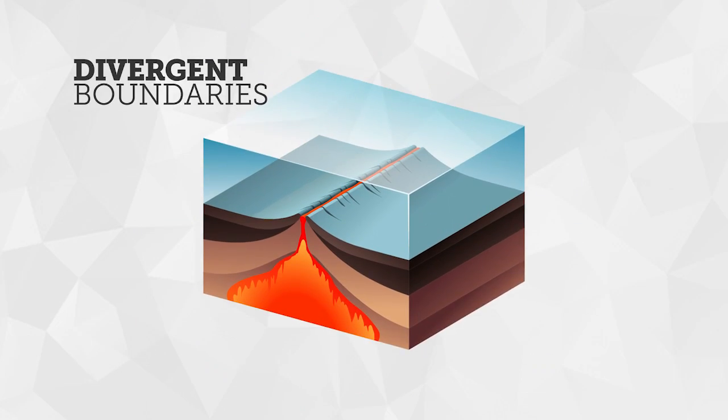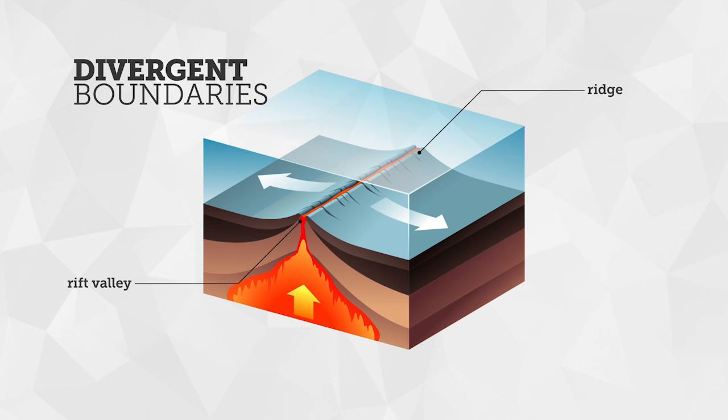Divergent boundaries are one example of how plates move in relation to one another. When two ocean plates move away from one another at a divergent plate boundary, magma rises up to create a ridge. The deep crack created in the center of the ridge is called a rift valley.